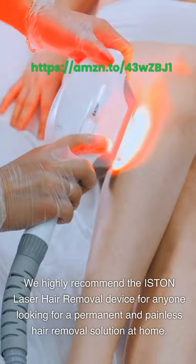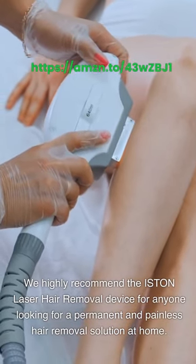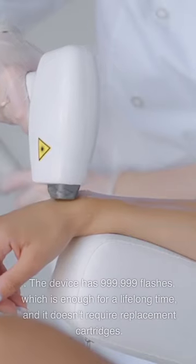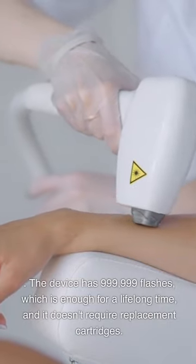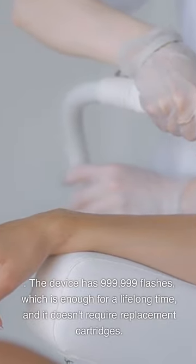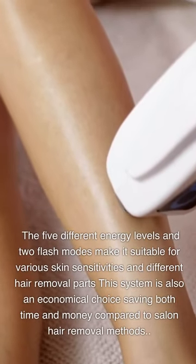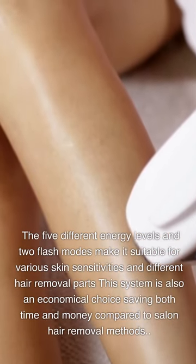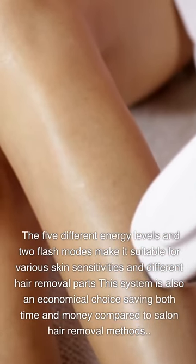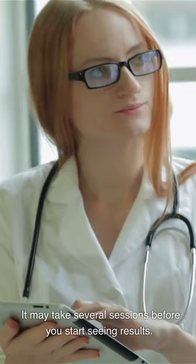We highly recommend the ISTON Laser Hair Removal Device for anyone looking for a permanent and painless hair removal solution at home. The device has 999,999 flashes, which is enough for a lifetime, and it doesn't require replacement cartridges. The 5 different energy levels and 2 flash modes make it suitable for various skin sensitivities and different hair removal areas. This system is also an economical choice, saving both time and money compared to salon hair removal methods, though it may take several sessions before you start seeing results.